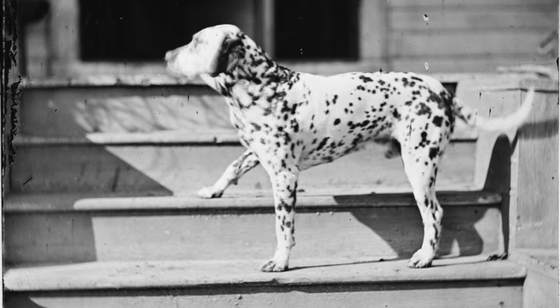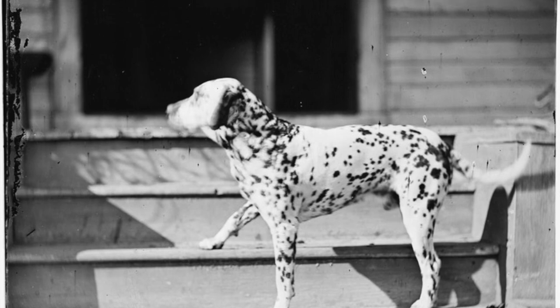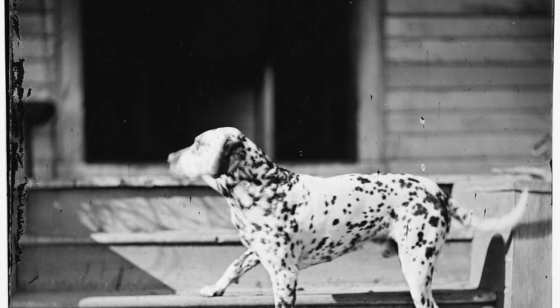The dog was popular with soldiers and civilians, and clearly also a beloved family pet.